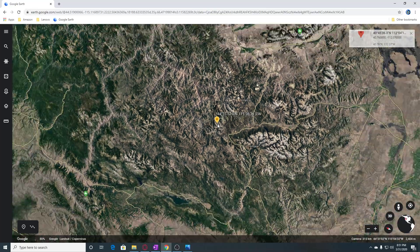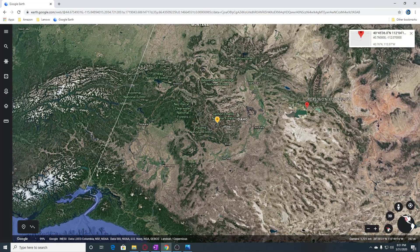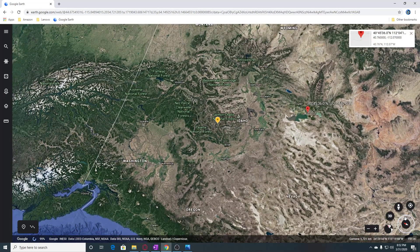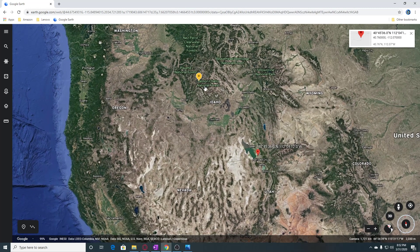And then if we look back here to the other side — you can see this is Yellowstone over here, so this is like this area. We've had the 5.7 in Utah is here, and this is the 6.5 that's here. It's Payette National Forest and Salmon Challis National Forest.